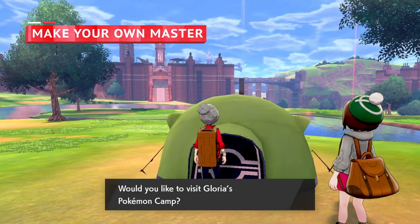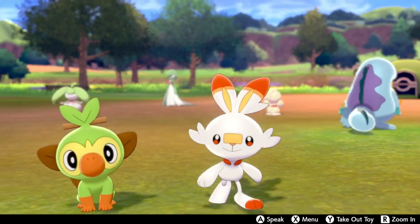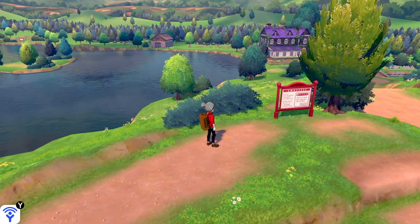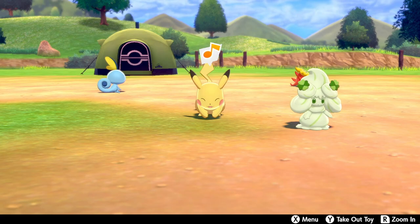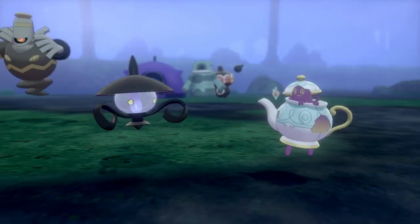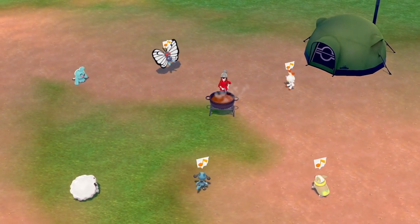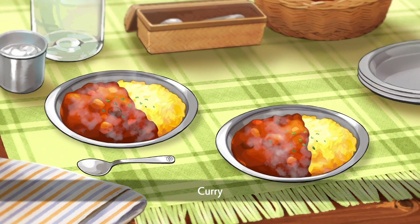When trainers wander the vast Wild Area and it starts getting dark, they can set up camp. As a new mechanic similar to Pokémon Amie, players of Sword and Shield can camp out under the stars with their Pokémon team, petting and playing with them, and making curry — a staple of Japanese, Indian, and British cuisine, fitting for the UK-inspired Galar region. Pokémon Camp is also a great place to cook curry on rice, a dish very popular in the Galar region.